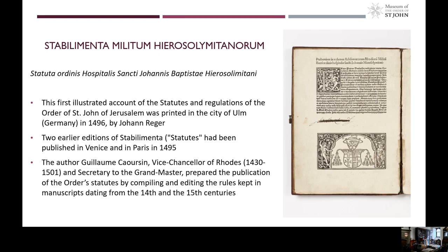It was printed by Johann Regger, and it followed the publication of two earlier editions of the Statutes, which had appeared a year before, one in Venice and the other one in Paris. The author of the work is Guillaume Carassant, who was Vice-Chancellor of Rhodes and Secretary to the Grand Master of the Order of Saint John. He prepared the publication of the Order's Statutes by compiling and editing the rules existing in manuscripts from the 14th and 15th centuries.